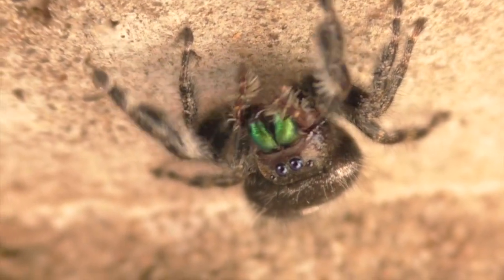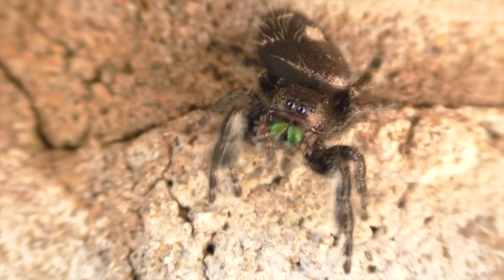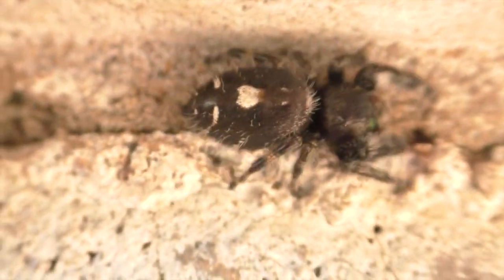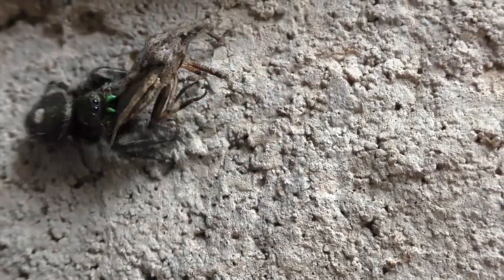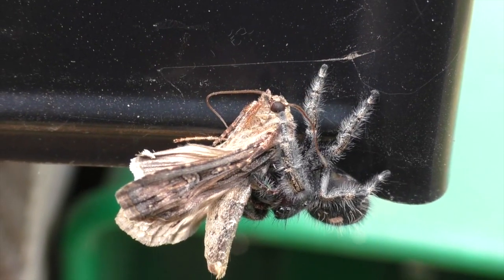No, this isn't a black widow spider. It's a harmless small eight-legger called a bold jumping spider. The size of your little fingernail, this agile and sharp-sighted predator, along with other jumping spiders, can be found indoors, but it definitely prefers the outdoors where food is more plentiful.